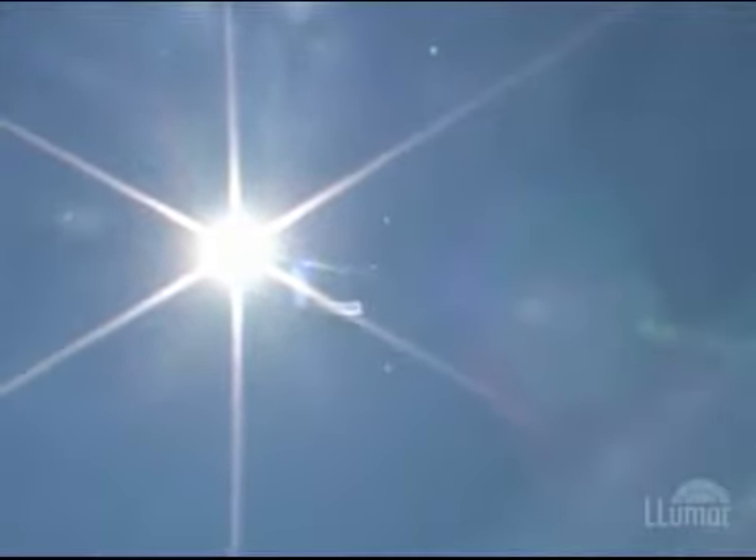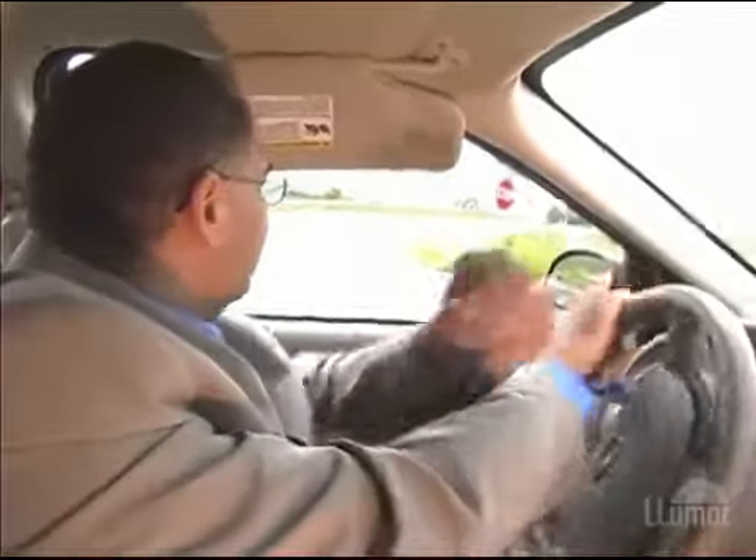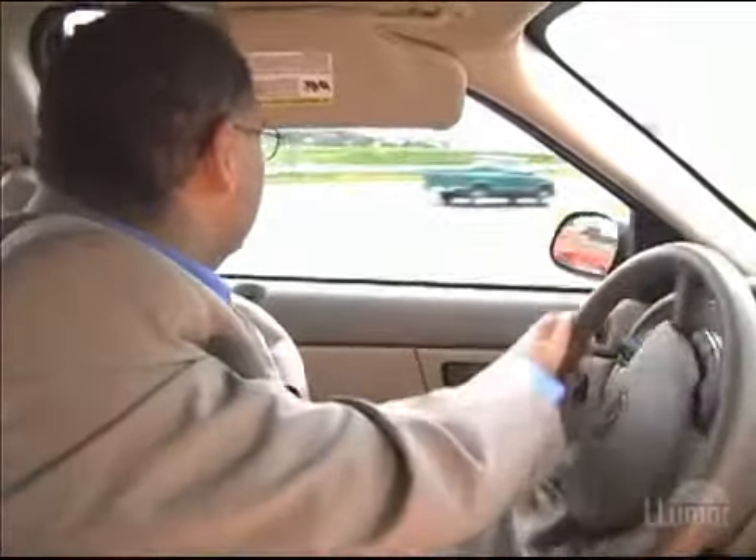Some of the Sun's dangers are not as obvious, such as harmful ultraviolet rays. Many people don't realize that damaging UV rays penetrate glass. Extended exposure to these rays poses a risk of skin cancer.